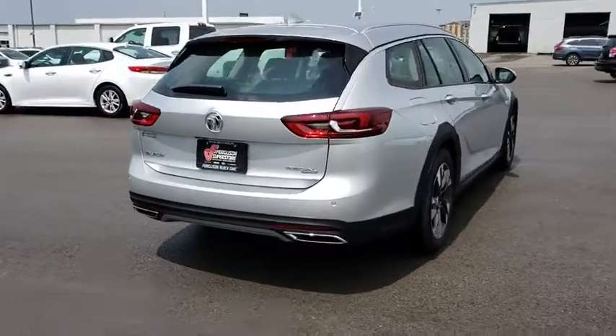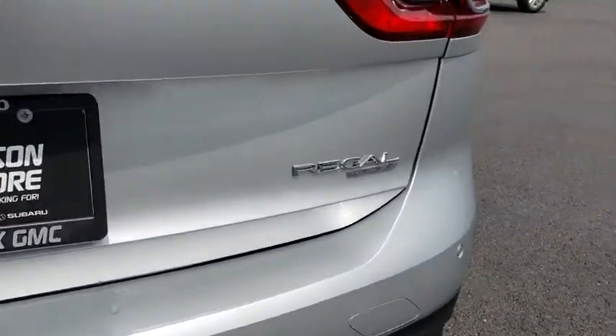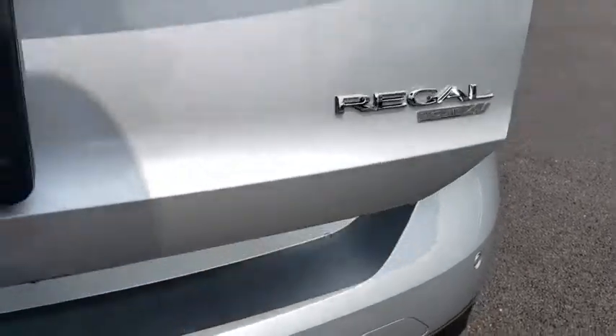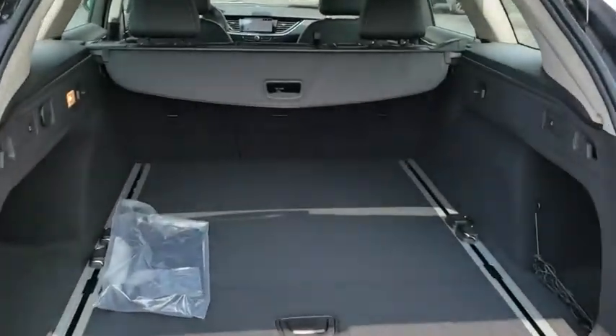Stability control, remote engine start, power liftgate, keyless entry, traction control, backup camera, anti-lock braking system, power passenger seat, all-wheel drive, leather-wrapped steering wheel.